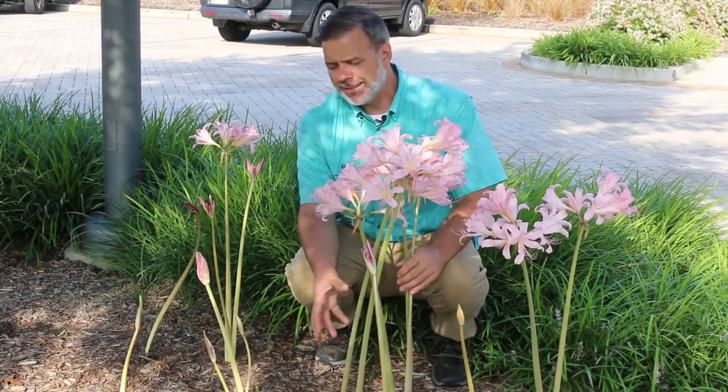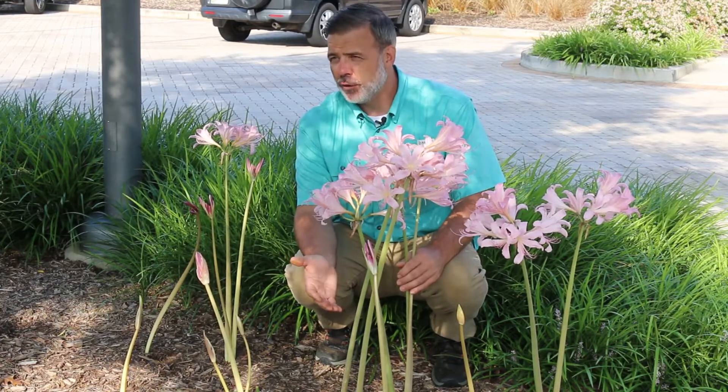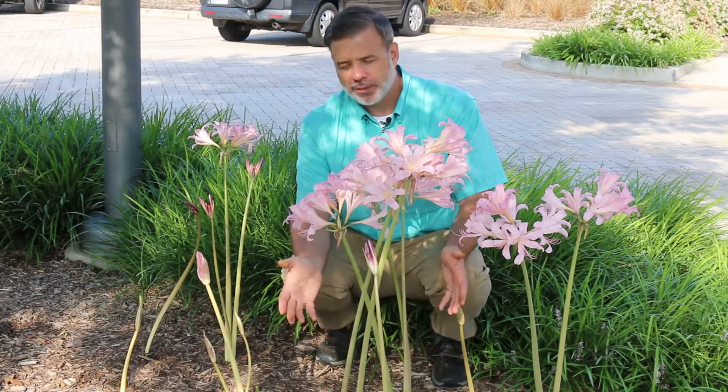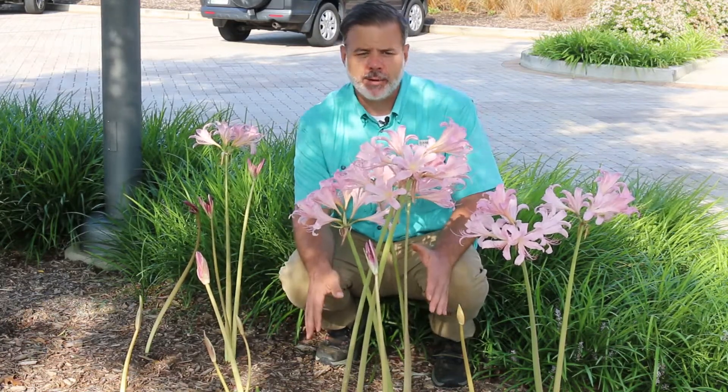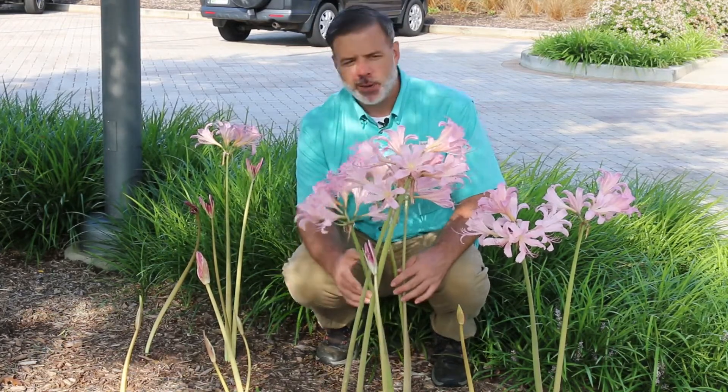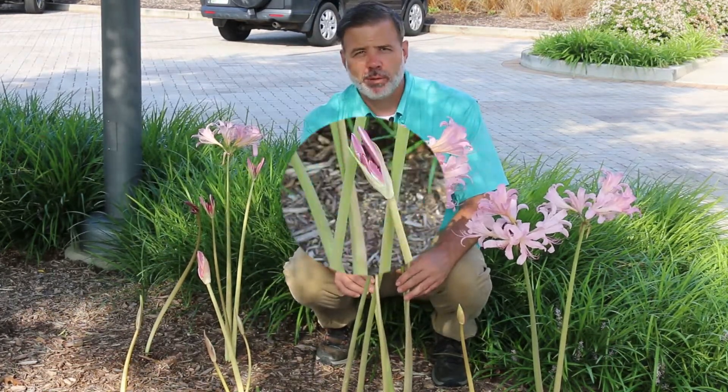Now in the spring, silvery gray, up to a foot and a half long leaves emerge from the soil. They will persist and then die back in the summer. And then you are surprised with the bloom late in summer. And here we've got great examples — this is a beautiful plant.